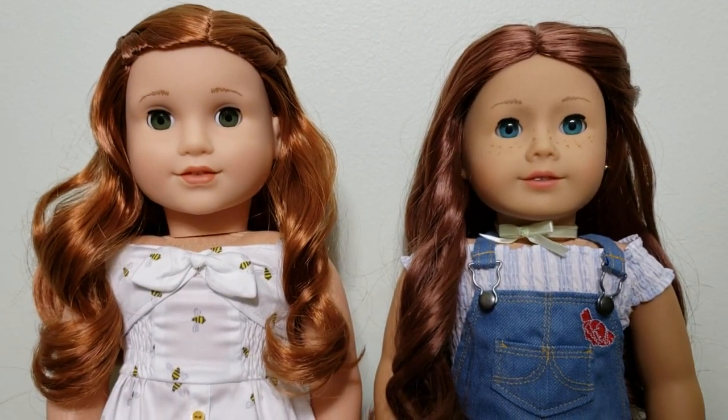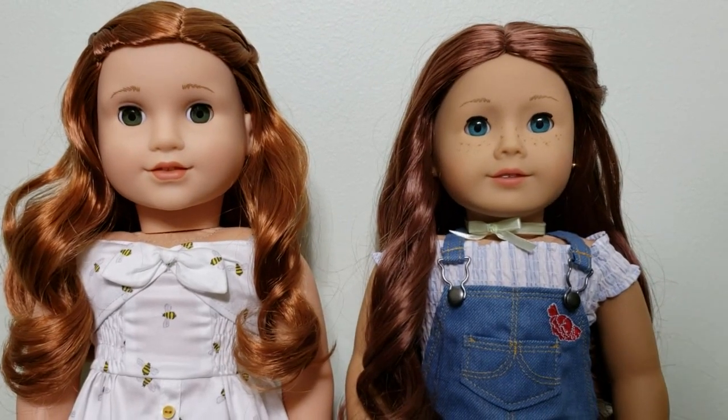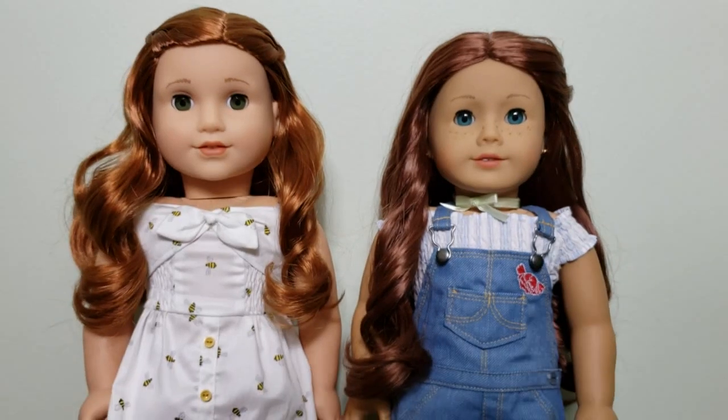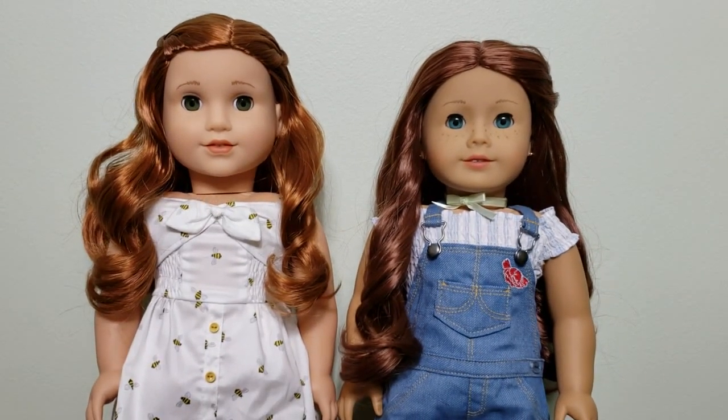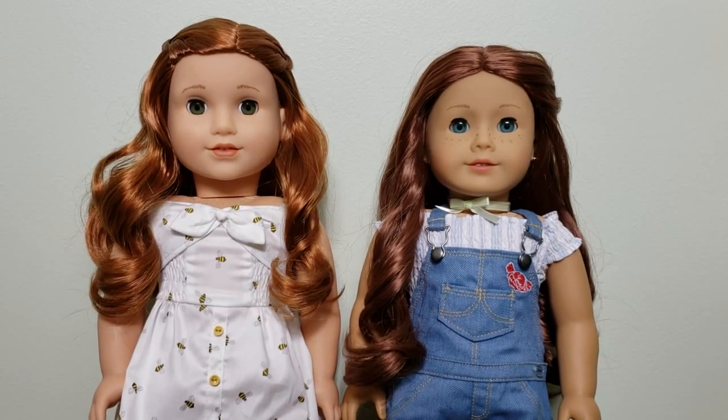Moving on to their hair, Blair has a left-hand side part and Sage has a center part. And as you can see from the front, Sage's hair is quite a bit longer than Blair's hair.